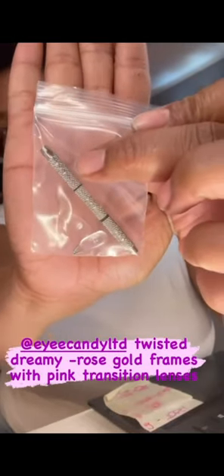So, the last video I had cut out, but yeah, it came with some screws, some nose pieces, and a tool.